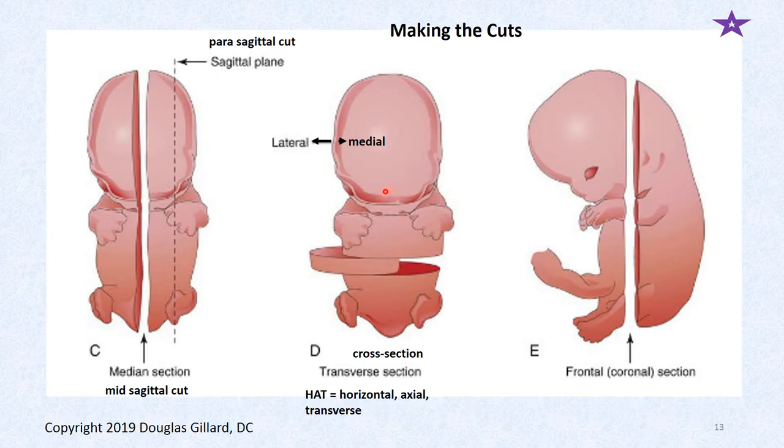Another concept is planes. The sagittal plane — if you take a knife and chop a little figure right down the middle into two halves, that's a midsagittal cut, also called a median sagittal cut. The confusing thing is you don't look at a midsagittal cut from the front — to view it, you look at it from the side.